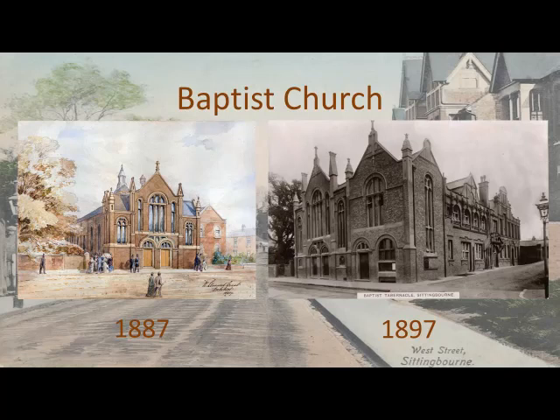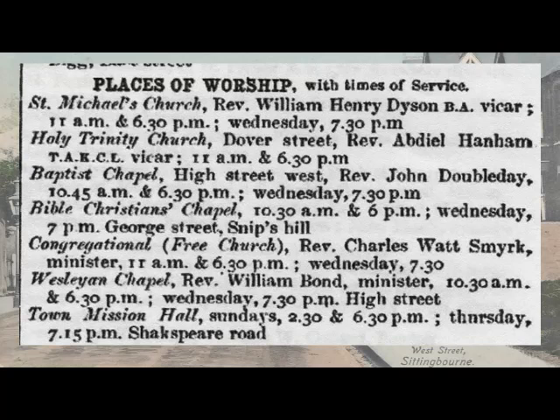This is a reprint of the 1882 Kelly's Directory of Kent, in the section showing the entry for the Baptist church. Today its postal address is High Street Sittingbourne — a throwback to the past when it was 1 High Street West. Strictly it should be 1 West Street, but the church thinks it is 1 High Street.